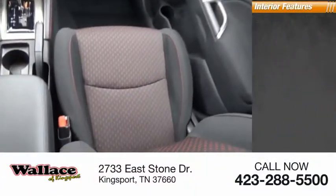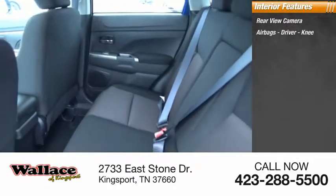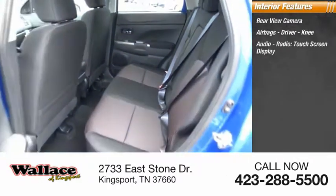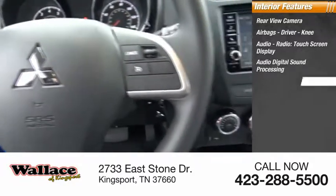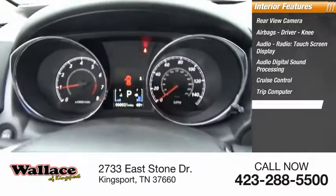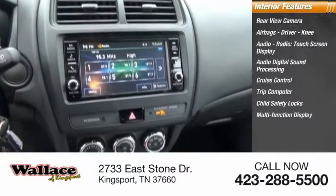Inside you'll find a rear view camera, airbags, driver and knee airbags, audio radio, touchscreen display, audio digital sound processing, cruise control, trip computer, child safety locks, and multifunction display.